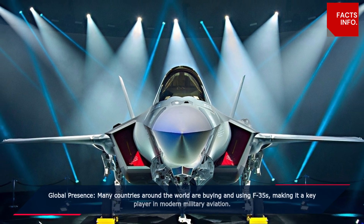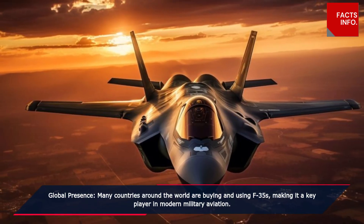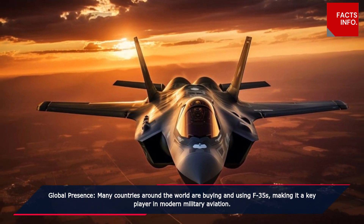Global presence. Many countries around the world are buying and using F-35s, making it a key player in modern military aviation.